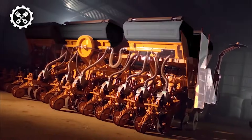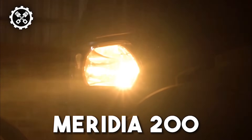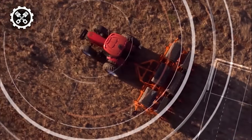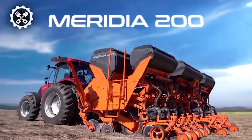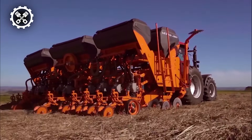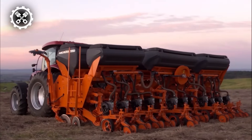Let's take a closer look at the Meridia 200, a state-of-the-art seed planter that distinguishes itself from others in its class. What sets it apart is its remarkable pneumatic pressure system and precision planting unit, both of which contribute to an unparalleled planting experience characterized by accurate quantity, precise spacing, and remarkable productivity.